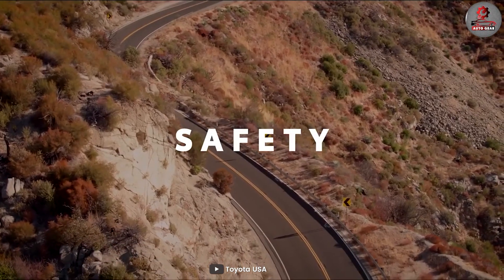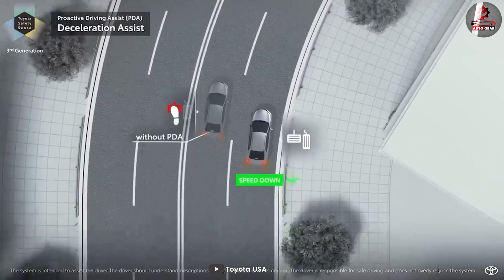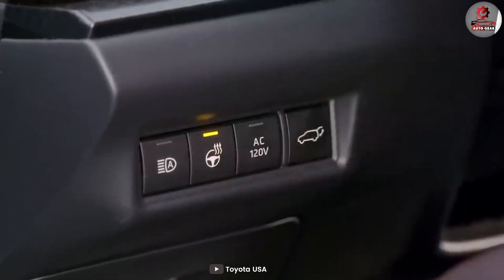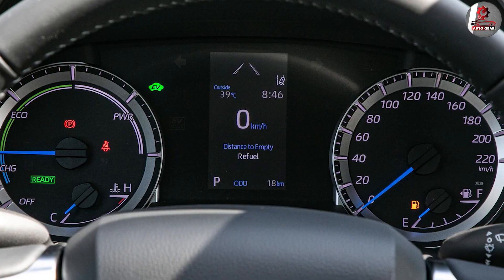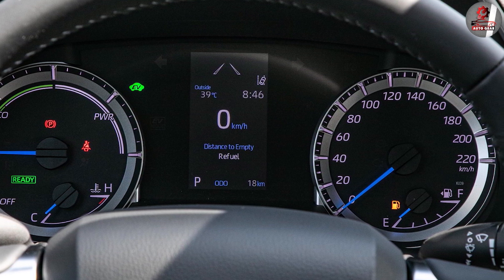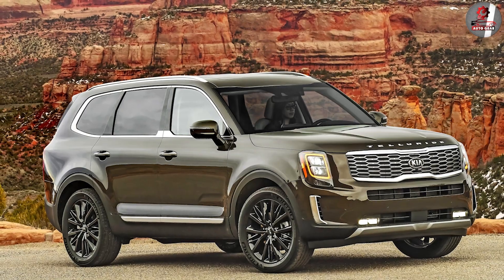The Toyota Highlander comes equipped with a variety of advanced safety features, including Toyota Safety Sense 2.5+. This suite of safety features includes adaptive cruise control, lane departure warning with steering assist, forward collision warning with automatic emergency braking, and pedestrian detection. The Highlander also has a road sign assist feature which recognizes and displays speed limit signs on the dashboard.